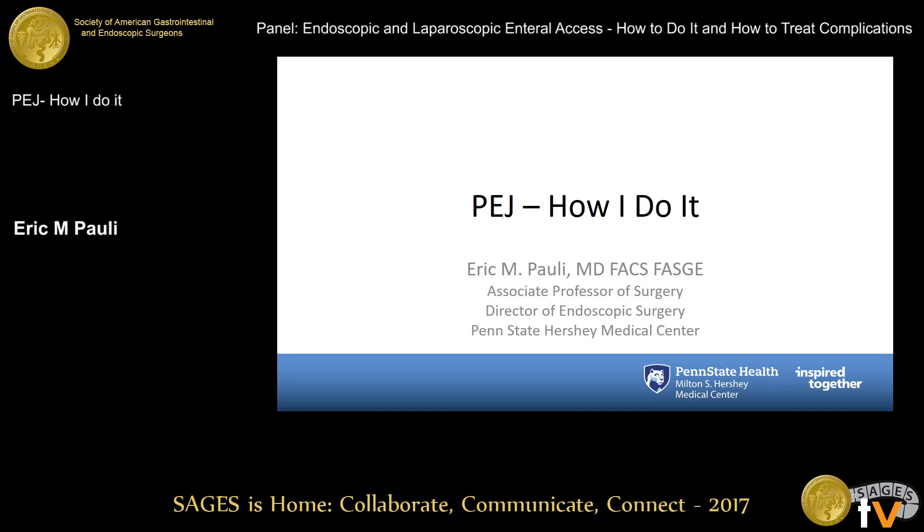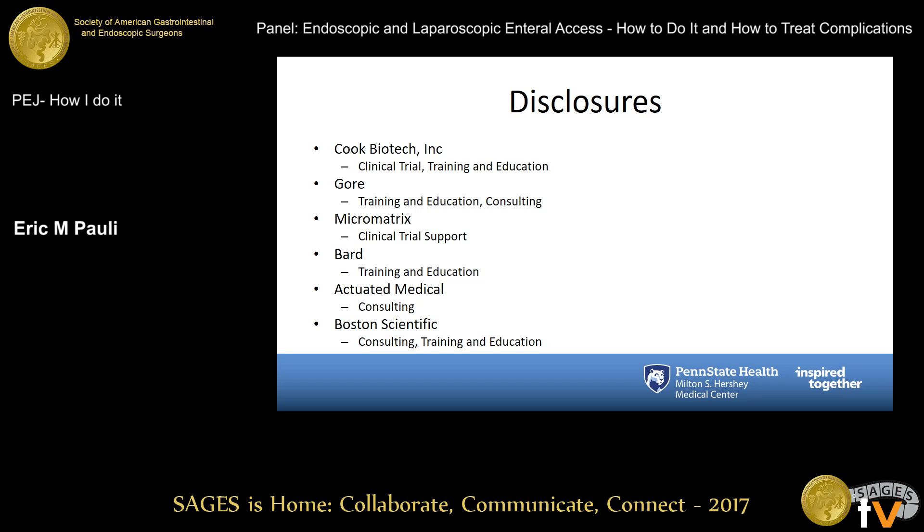Thank you very much for the opportunity to speak. Like a lot of the other folks on the panel here, I credit Dr. Ponsky for teaching me how to do a lot of this stuff. So this is probably really how he does it, but it's also how I do it. I have some disclosures which are not relevant to what we're talking about today.